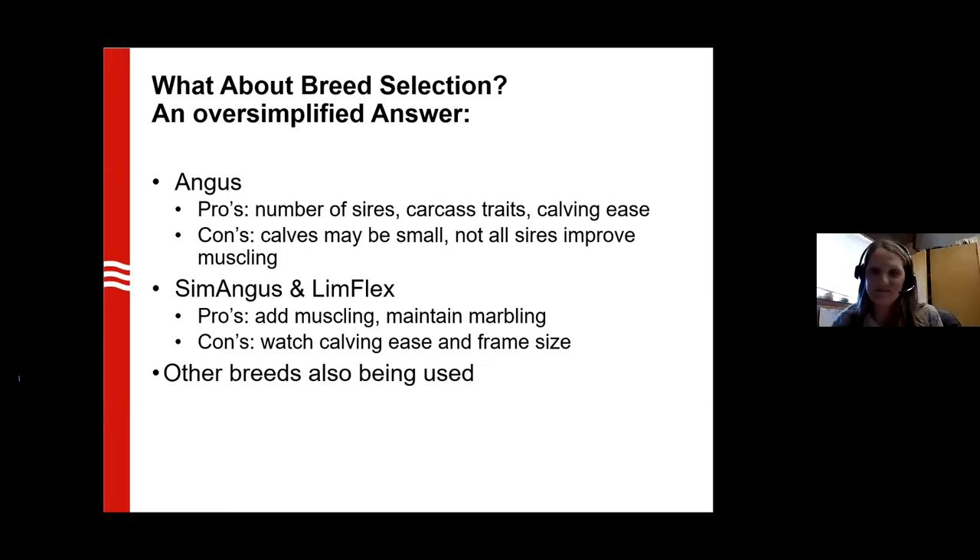You can see what the Simmental and Limousine breed associations have done by expanding beyond just purebreds — going to the SimAngus program, which actually encourages crossbreeding of Simmental and Angus. We get a little heterosis out of those bulls as well as their calves. That brings in that solid color, some differences in quality grade and muscling. The same with the Limflex, which is a Limousine-Angus cross — we get the heavy muscling of the Limousine but bring in the carcass merit and high quality grades of the Angus, and these hybrid bulls have EPDs and are registered in the association.